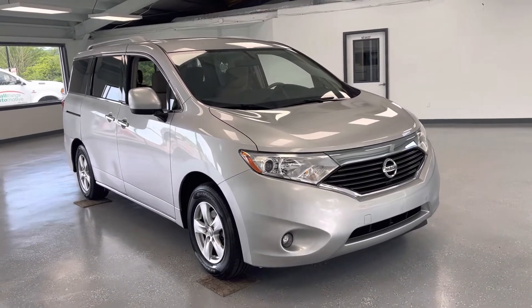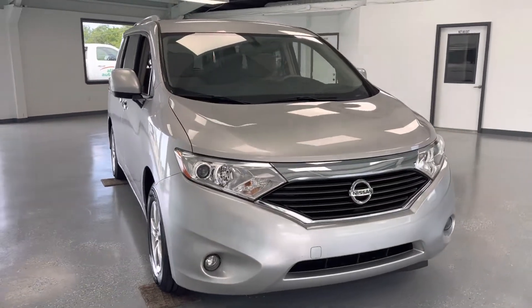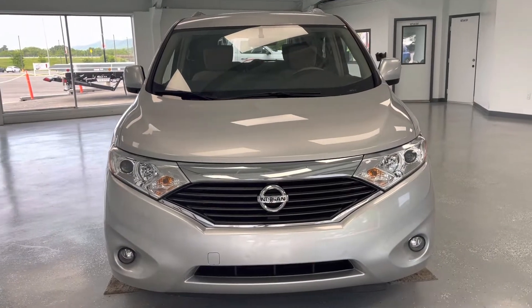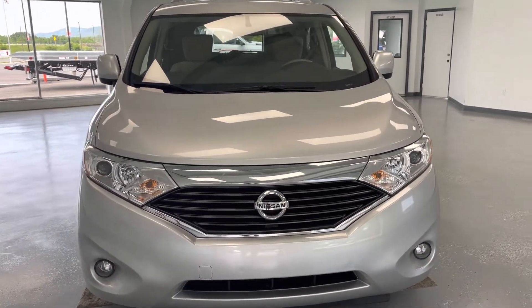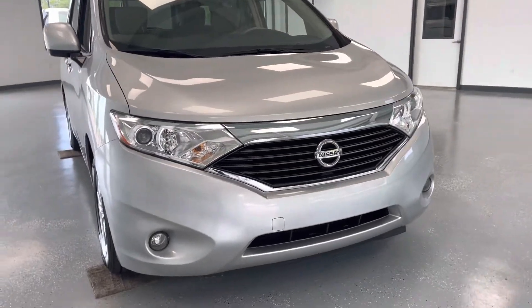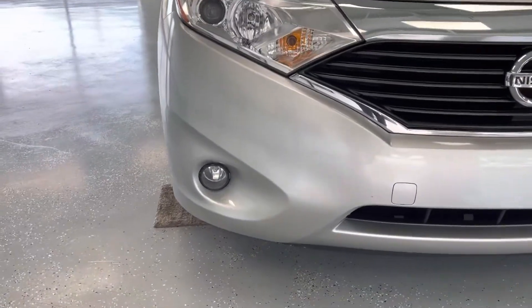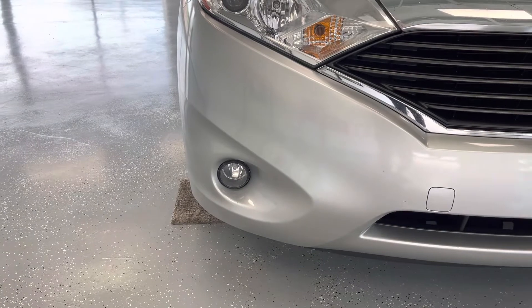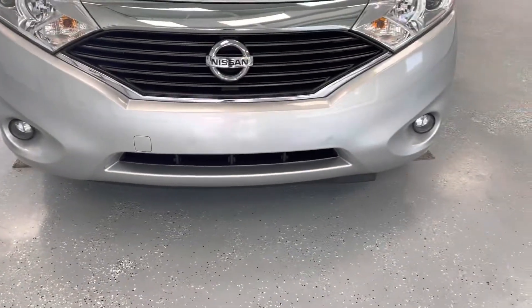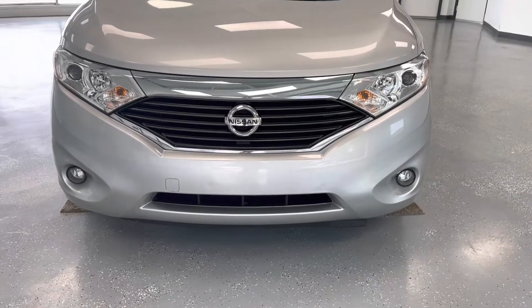We're going to make our way around this vehicle noticing all the features that it does have to offer, noticing any sort of dents or imperfections you could expect to find on this particular vehicle. You can see that it is a silver color, definitely has plenty of shine left to it with the clear coat. You do have your bottom fog lights here below — you can kind of see their outline in a little bit of black to give them a little pop. You also have the black and the chrome here for your front grille.